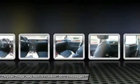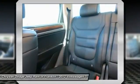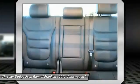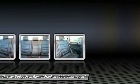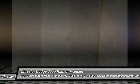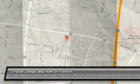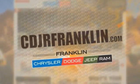Is love at first sight really possible? Let us know when you stop in. Thanks for shopping with us. For more information, visit CDJRFranklin.com.